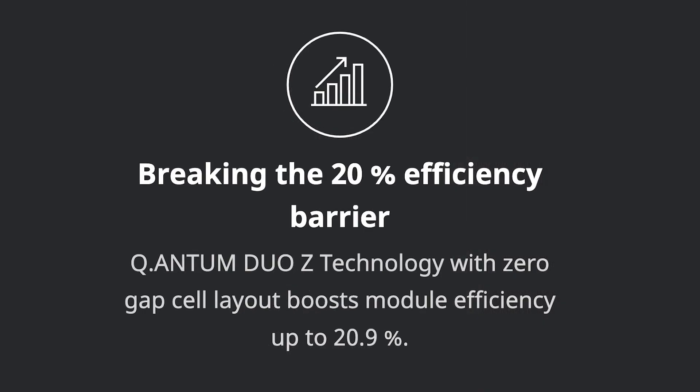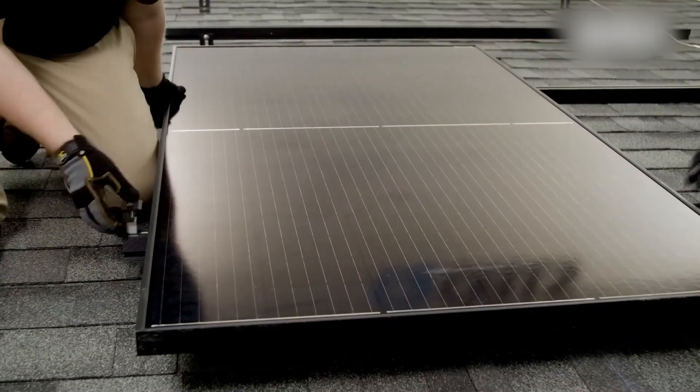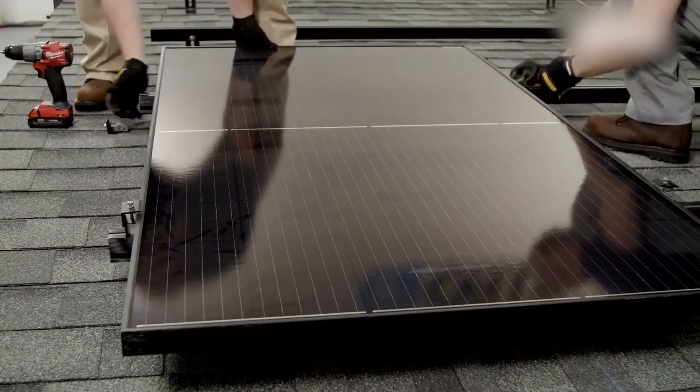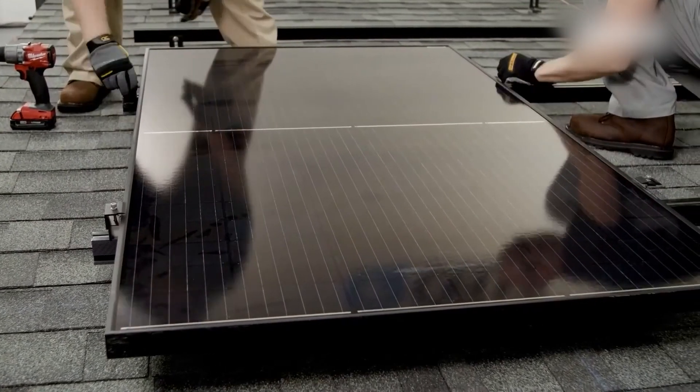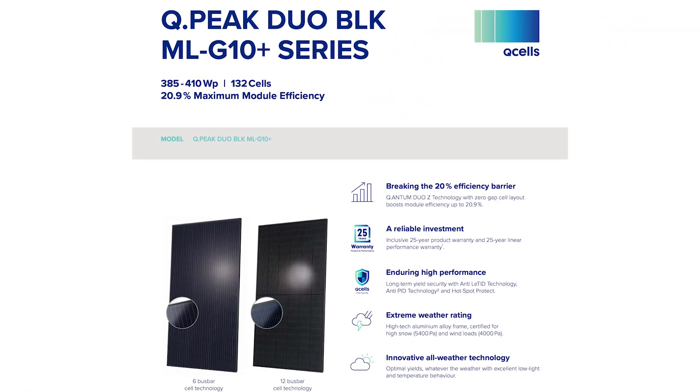Recently, they deployed the G10 series, which clocks in at 21% efficiency. This high efficiency allows homeowners to make the most out of their available rooftop space, maximizing energy production and leading to greater savings on their energy bills, while also being aggressively priced to sell. The QCELL G10 series tops out at 410 watts per panel and clocks in at 20.9% efficiency.